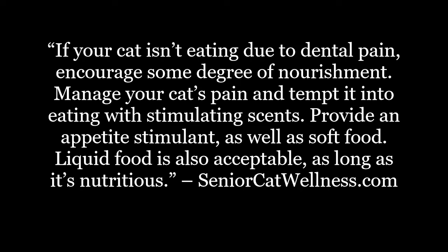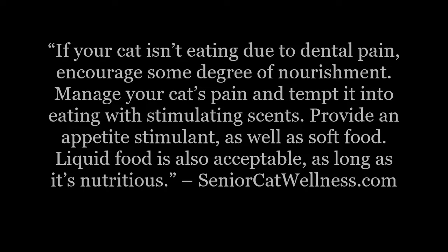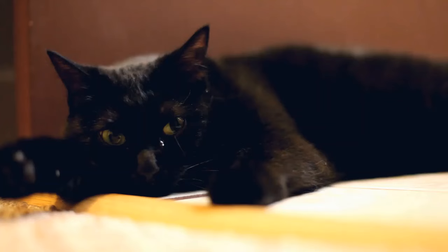Before we begin, let's first take a look at today's topic overview. If your cat isn't eating due to dental pain, encourage some degree of nourishment, manage your cat's pain, and tempt it into eating with stimulating scents. Provide an appetite stimulant, as well as soft food. Liquid food is also acceptable, as long as it's nutritious.